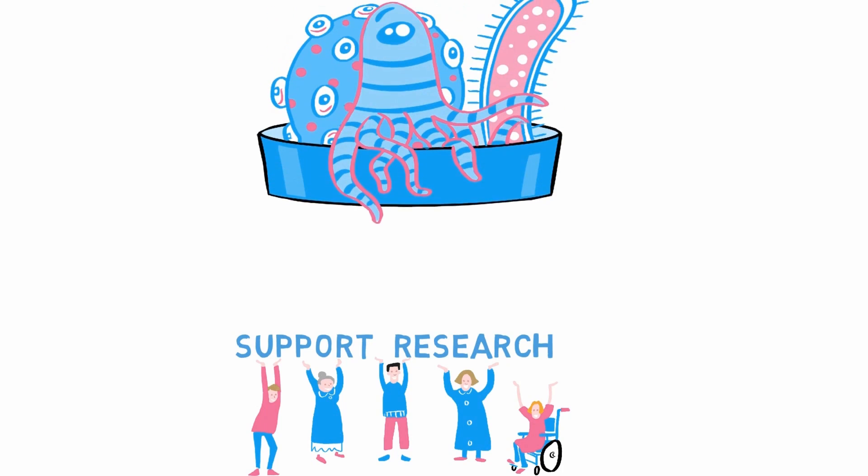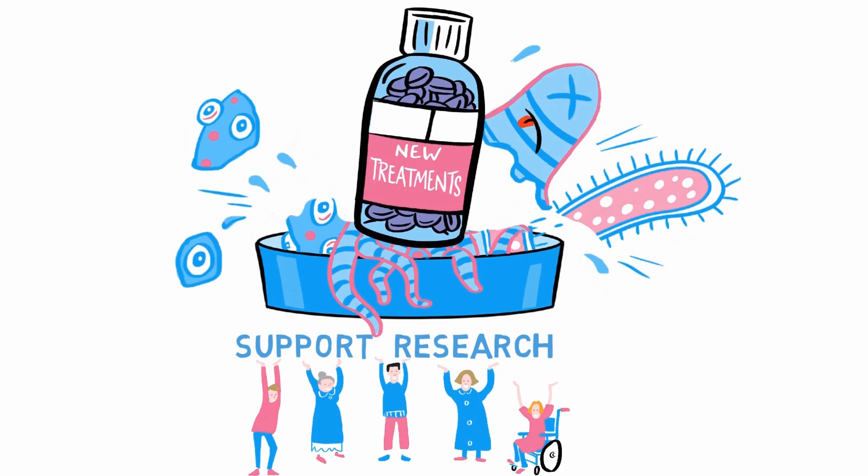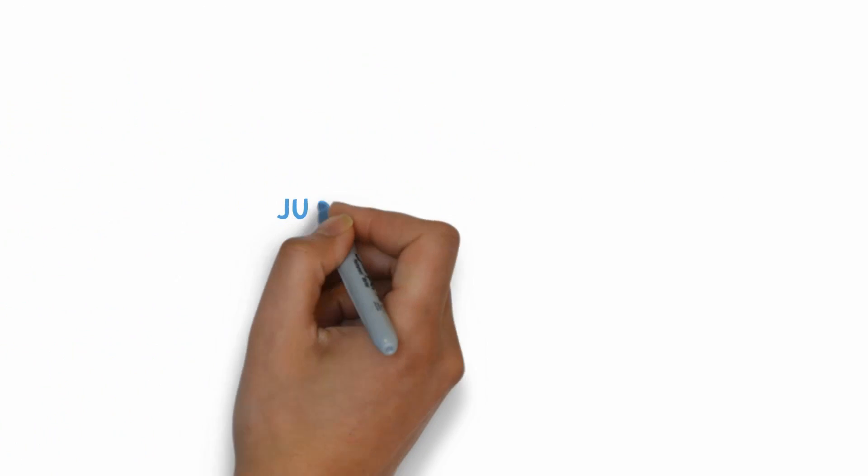This is where patient groups come in. They can support research not typically funded by industry and drive treatments to patients. So how can patient groups become involved?